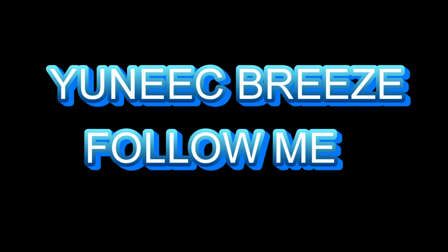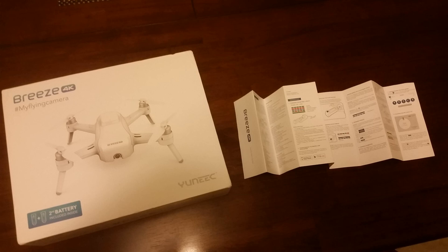This is a tutorial of the follow me mode of the Yuneec Breeze. Let's start with the manual. When it comes to details of each mode, there's nothing in the printed manual that comes with the Breeze, and the only thing the website says about follow me is this.